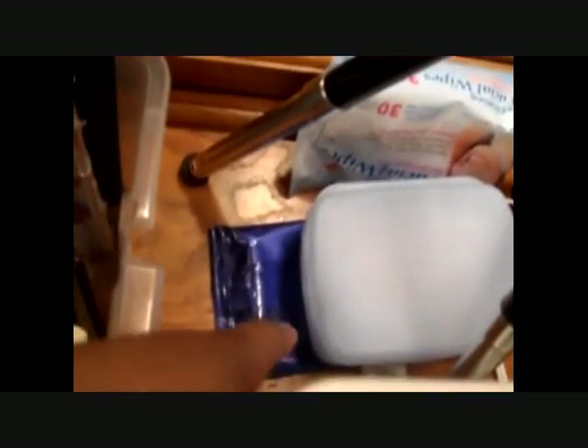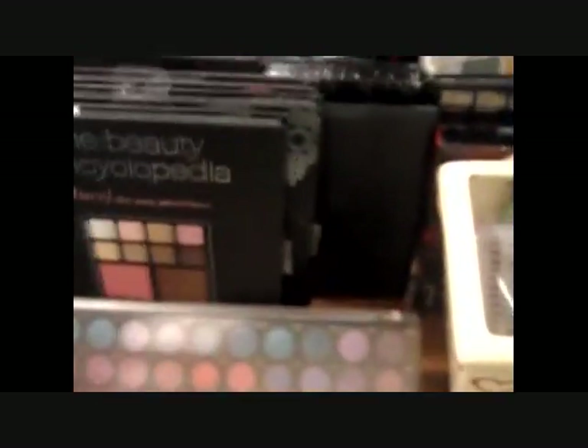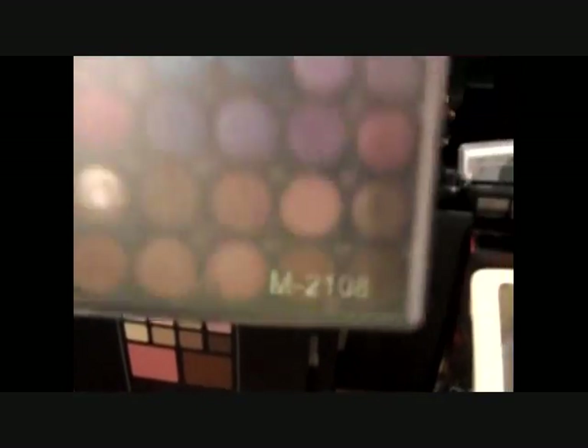This is where I keep my wipes and whatnot. Moving right along, this area is totally different from what you've seen in my other videos because I did some rearranging with my hair stuff and realized I could use this space for my palettes. First up is one of the first palettes I won in a contest — I don't know the name, so if anybody knows please let me know.